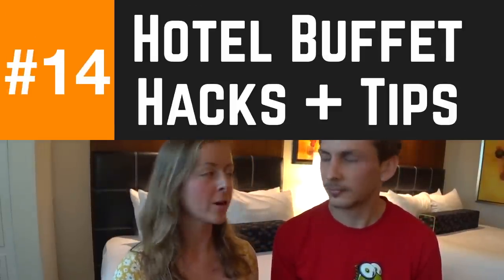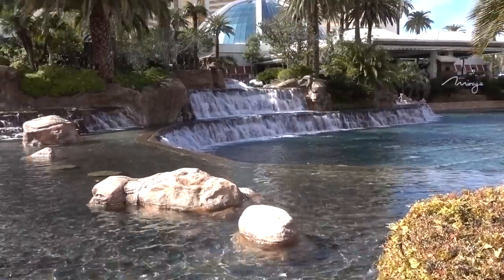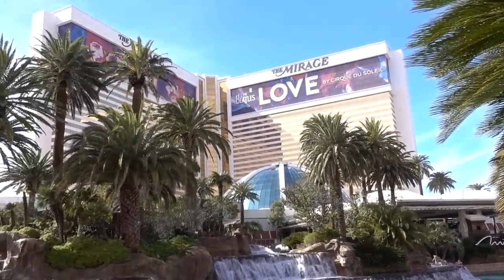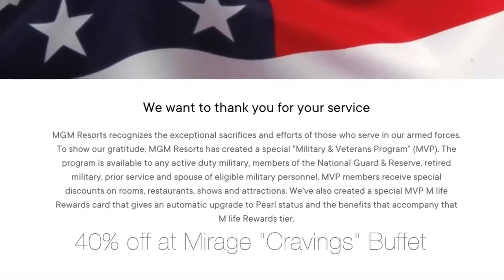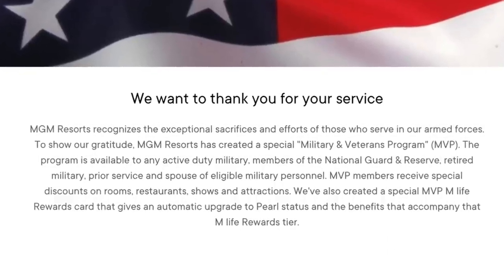Number fourteen: for eating on the strip, food is super expensive. We like going to the buffets — the best value we've tried on this trip is at Mirage. Besides using MyVegas for a buy-one-get-one or free buffet, if you have a military ID you can get 40% off for yourself and up to three guests. Another hack: go right at the end of breakfast — breakfast typically runs until 11, so if you go just before 11, you pay the breakfast price but all the lunch food comes out, and you can often get the dinner food too.